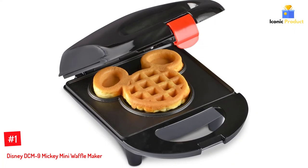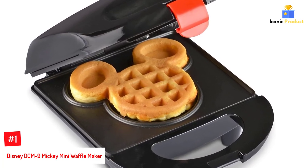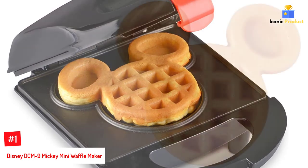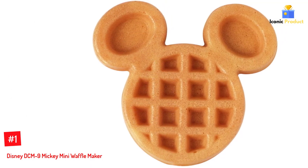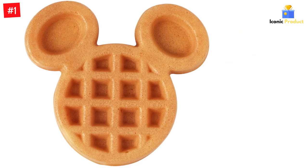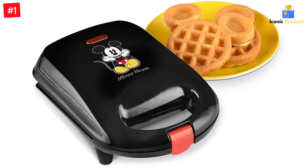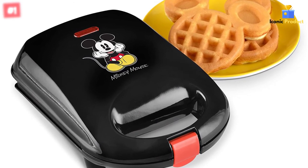Number 1: Disney DCM9 Mickey Mini Waffle Maker. Let's face it, miniature Mickey waffles aren't just for children, but we recommend it for anyone with kids because they are too cute to resist. Make breakfast fun for your little ones without having to break the bank or spend hours in the kitchen. It's as easy as spritzing with nonstick spray, pouring in the batter, baking, and serving. Plus, its nonstick baking plates make cleanup as easy as swiping a damp cloth.